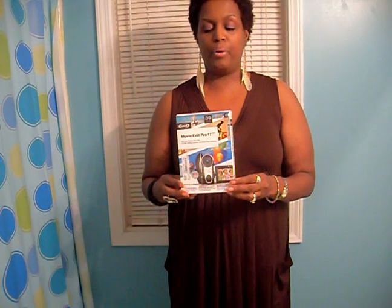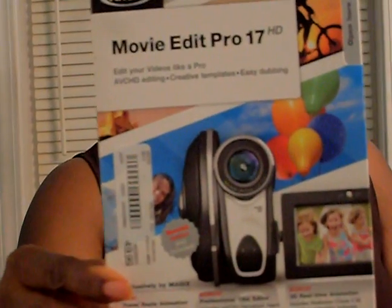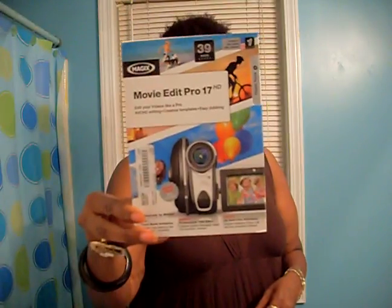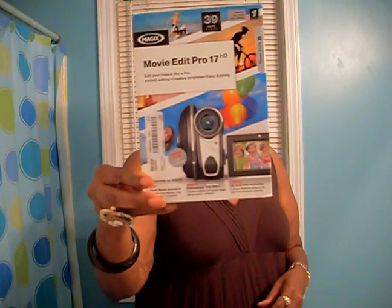After lunch we went over to Best Buy and I picked up a program to assist me on my videos. My hubby is putting the program on right now — he's a little bit more computer savvy than I am. The name of the program is Movie Edit Pro 17 HD and it's by Magix. Hopefully it will help me with editing, adding music, captures, and all that — just trying to make the videos better.